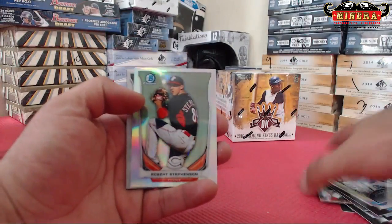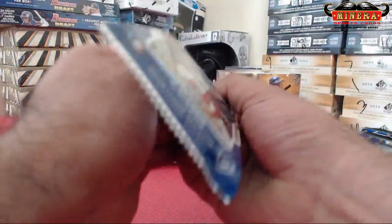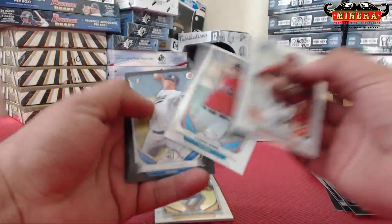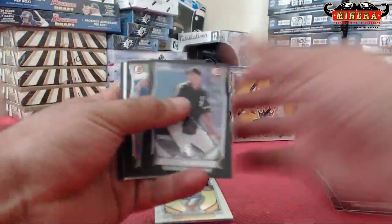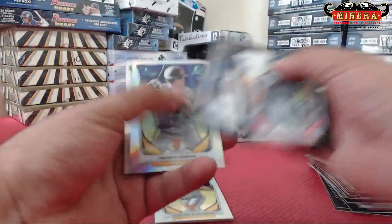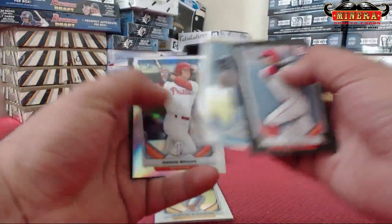Robert Stevenson refractor, Chris French — you know you're getting everything so it don't matter. Miguel, tiny Clark. Refractor — the beauty of this product. We got a blue refractor. Blue auto, let's save it. Refractor, Adam Means. See ya. Refractor, Aaron Brown.